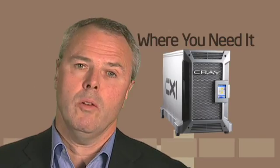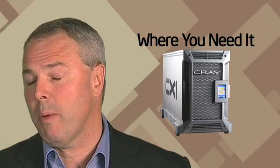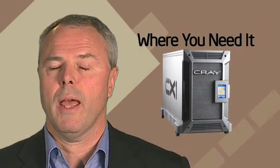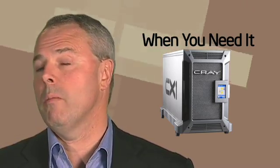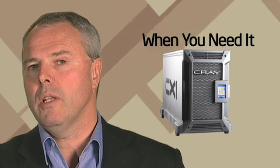What we mean by that is: where you need it means you can plug it into any environment without needing any special power or computer room to house it in. When you need it means that instead of waiting for time on a much larger system, you have an immediate solution by your desk that can deliver performance in a very easy-to-use package.